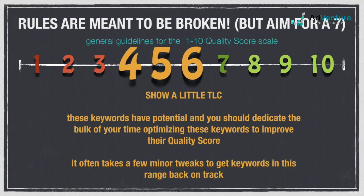It's not at all uncommon to see a lot of fours, fives, and sixes, especially during the first few months of a new account. You're not significantly overpaying, and you're not in any danger of being penalized. These keywords have real potential, and you should dedicate the bulk of your time optimizing them to improve their quality score. It often takes a few minor tweaks to get these keywords back on track.